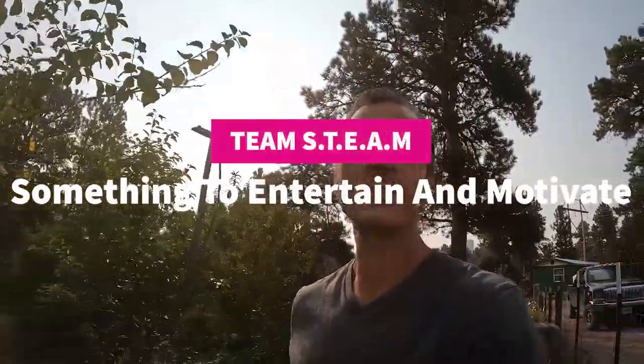Good morning. My name is Ray. I'm with Team STEAM. This morning I'm doing a little garden walking and pondering the wide world of insects.